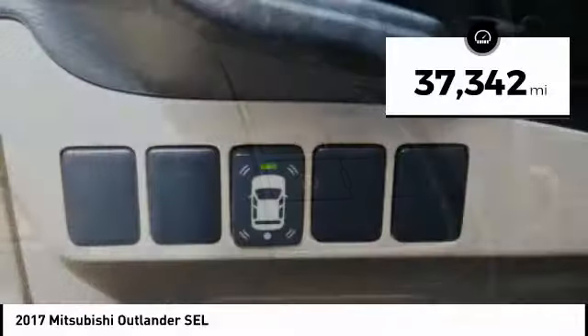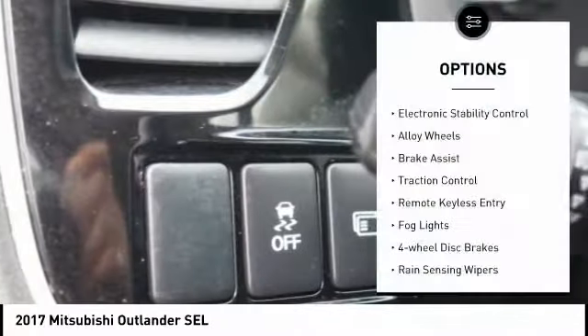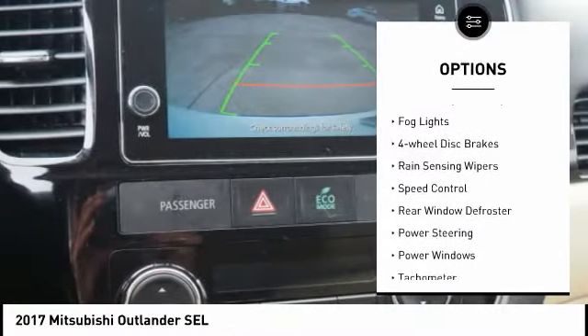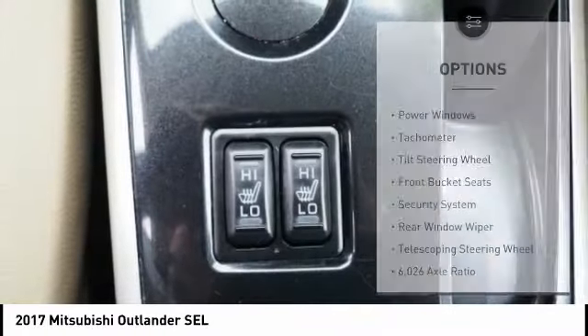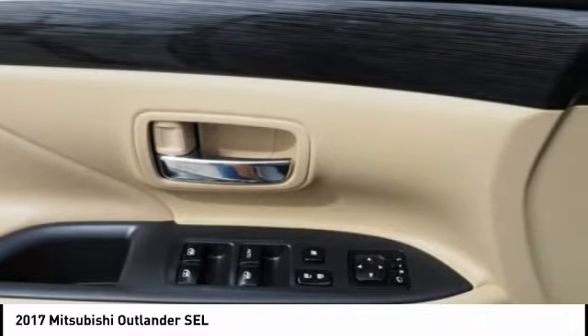This vehicle has less than 40,000 miles. Here are some of this vehicle's great options: electronic stability control, alloy wheels, brake assist, traction control, remote keyless entry, fog lights, four-wheel disc brakes, rain-sensing wipers, speed control, rear window defroster.